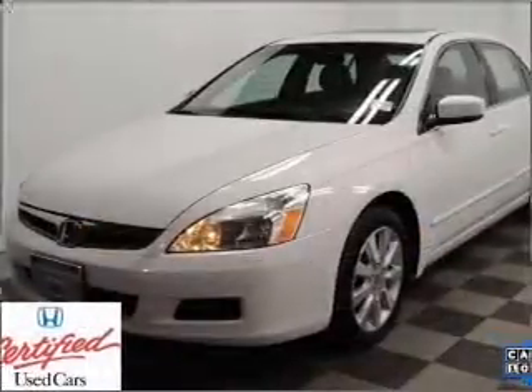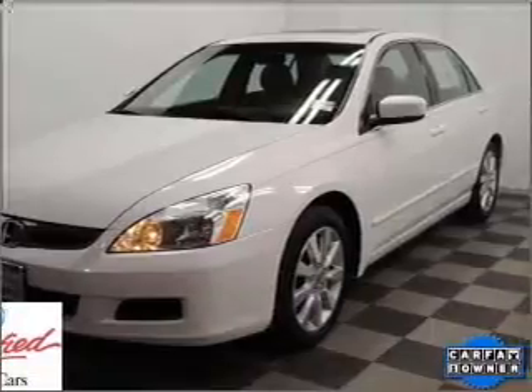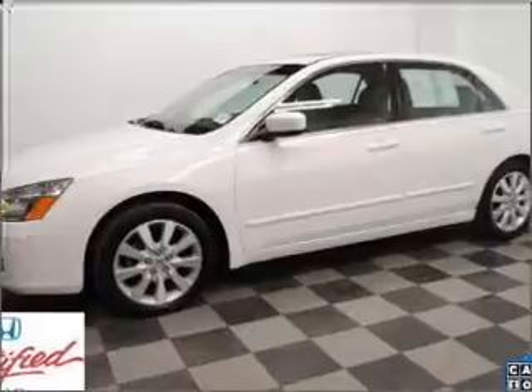Premium wheels lend a distinctive appearance. The anti-lock braking system will keep you safe on the road. Heated seats offer comfort in cold weather. Tailor the temperature to your preference and your passengers. The sunroof lets fresh air in.